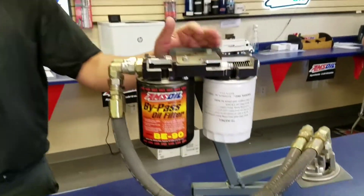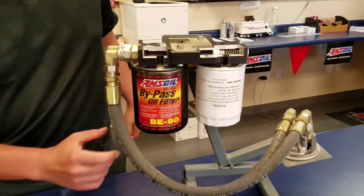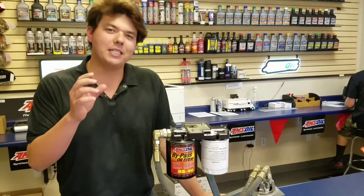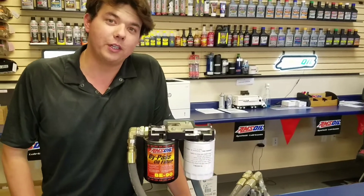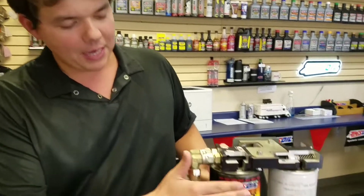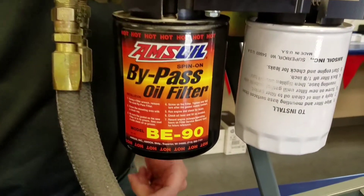So I have the answer to that. This right here is a bypass setup. There are two different filters — you've got your main bypass filter. What this is, is it filters 10% of the oil and it filters it 10 times finer than the full flow filter. A full flow filter filters at 98.7% efficiency at 20 micron size, so little carbons smaller than 20 microns will be floating in the oil — and that's the soot you're seeing. Well, the bypass filter here filters at two microns.